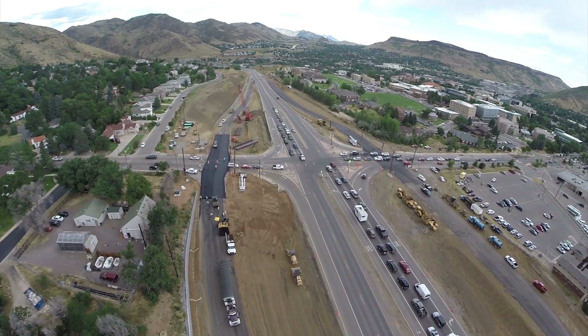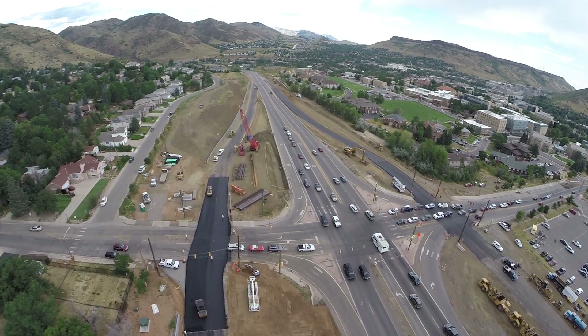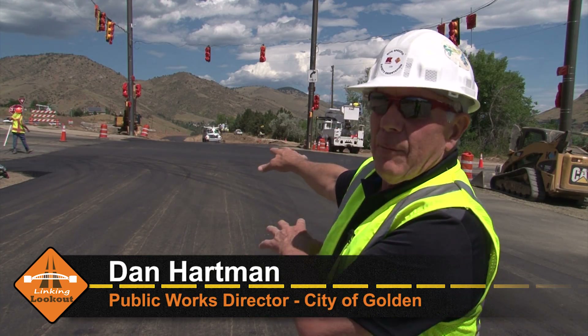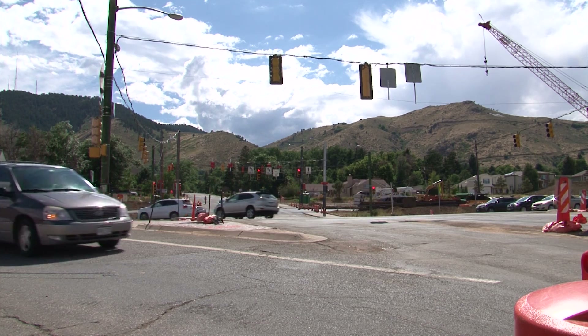The part of U.S. 6 roadway at 19th Street in Golden that you've been driving on for years will never be driven on again. Traffic will be moved from 6th Avenue over to the ramps and traffic will stay on these ramps for over a year. After months of construction next to the roadway, the old road is officially shut down.